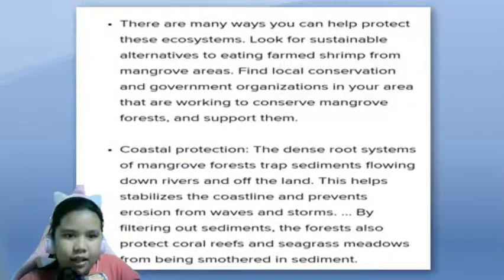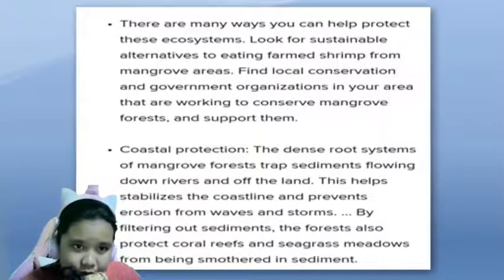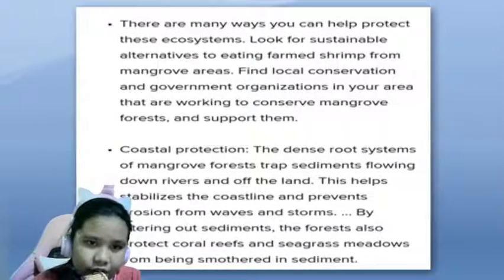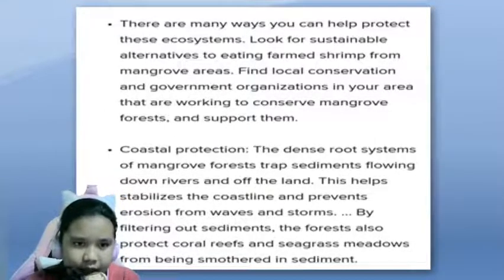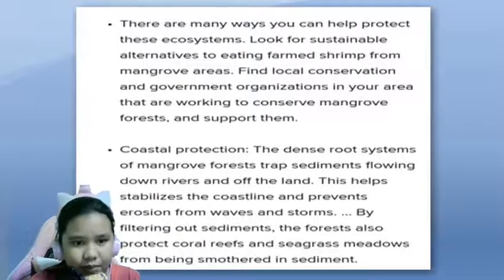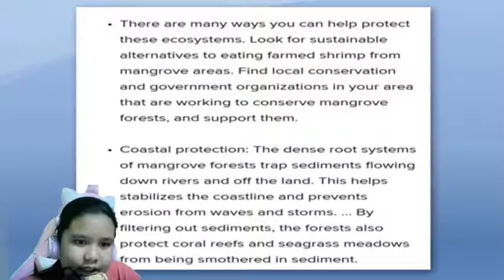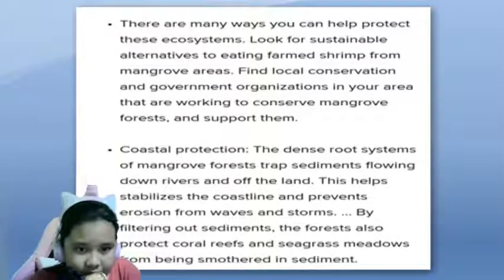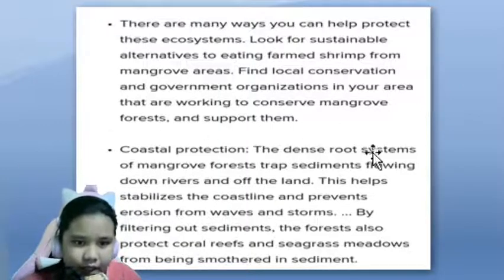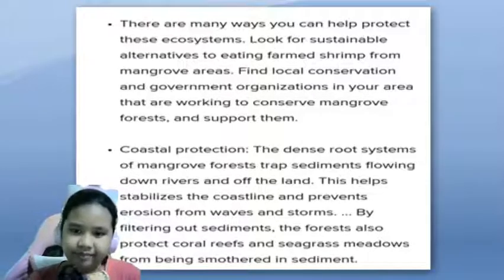There are many ways you can help protect these ecosystems. Look for sustainable alternatives to eating farms from mangrove areas. Find local conservation and government organizations in your area that are working to conserve mangrove forests and support them. The dense root systems of mangrove forests trap sediments flowing down rivers and off the land. This helps stabilize the coastline and prevents erosion from waves and storms. By filtering out sediments, the forests also protect coral reefs and seagrass meadows from being smothered in sediment. Please protect our ecosystem. Thank you.